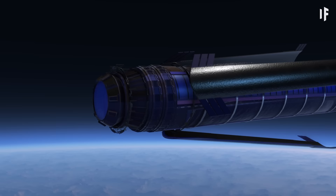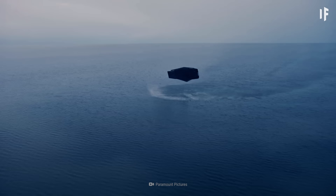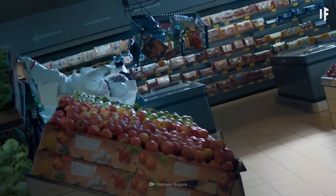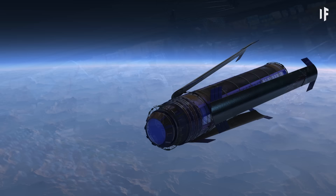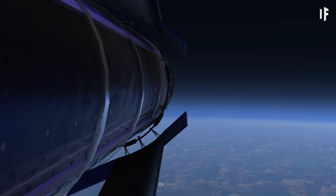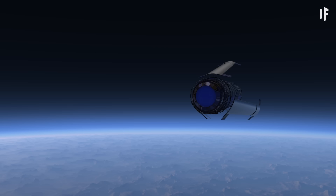Constructing the O'Neill Cylinder would be one thing, but we'd also need to make it habitable — that means giving it gravity, water, and a breathable atmosphere. Gravity would be easy: the cylinder would make a full rotation every two minutes, generating a centripetal force that we would experience as gravity. To make the structure more stable and prevent it from drifting away, we'd need to build two counter-rotating cylinders connected at each end.